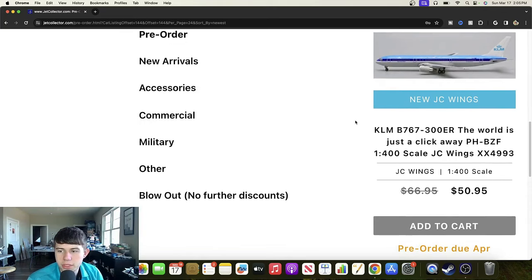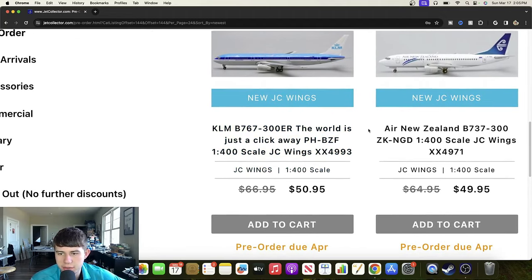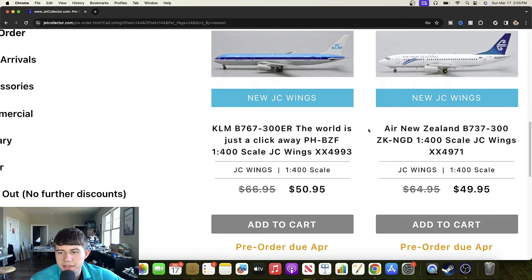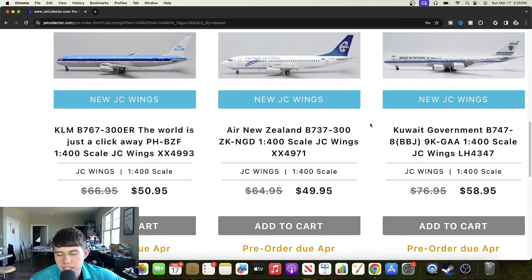Here's a KLM Boeing 767-300ER in the 'World is Just a Click Away' special livery, Papa Hotel Bravo Zulu Foxtrot — presumably celebrating the early internet era. Overall looking really good outside that significant engine uptilt. Here's an Air New Zealand Boeing 737-300 registered Zulu Kilo November Golf Delta — really love that teal livery, a really good effort. And a Kuwait Government Boeing 747-8 BBJ registered 9 Kilo Golf Alpha Alpha — very detailed livery, that looks really great.